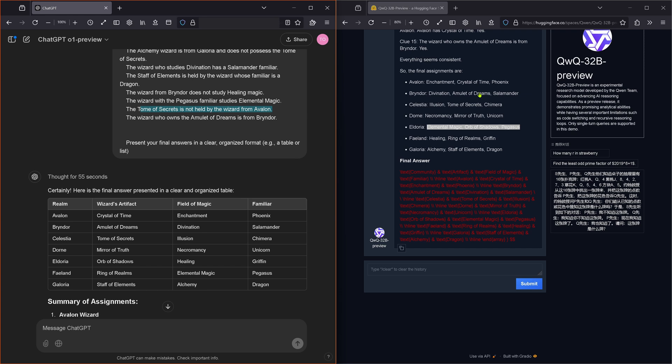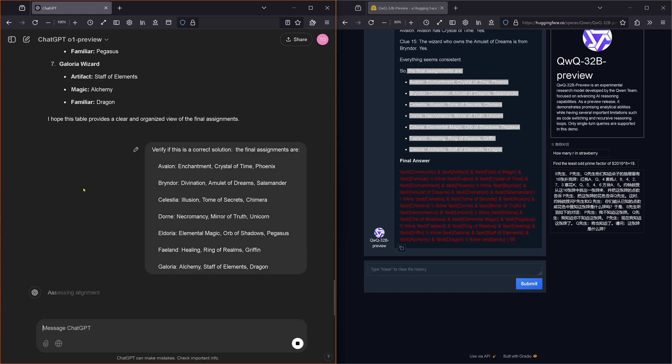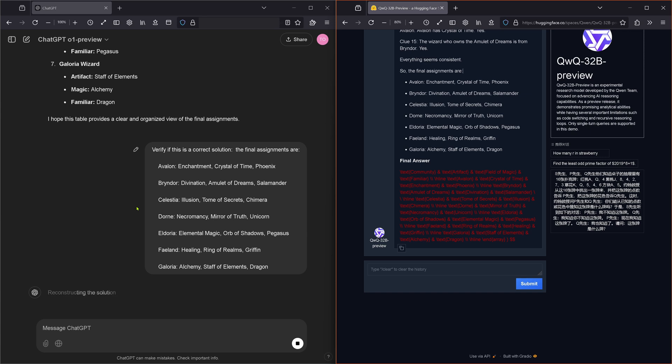These are both two correct solutions. I just say: verify that this is a correct solution. O1 is now verifying final assignments, assessing the alignments, validating the solutions, mapping out wizardly domains. Both have it right — is this possible? Reconstructing the solution, narrowing down the options — 55 seconds, come on.